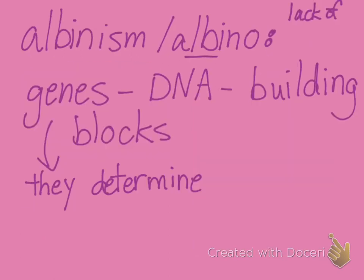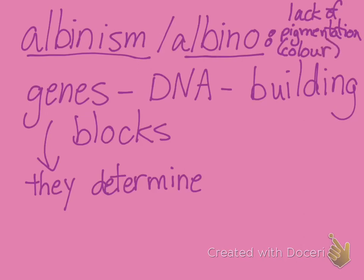I mentioned the word albino. If someone has this — an animal or a person — they are said to have albinism. That is a lack of pigmentation, and that is a scientific word for color. So there is no color in their outward appearance.